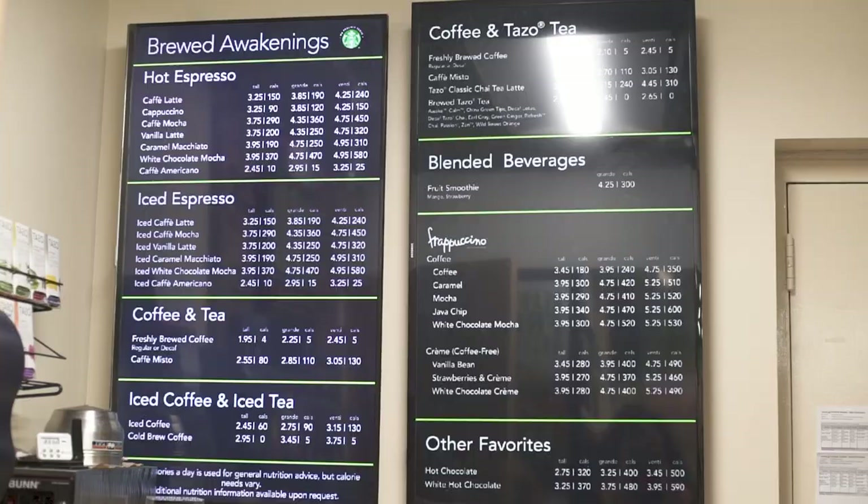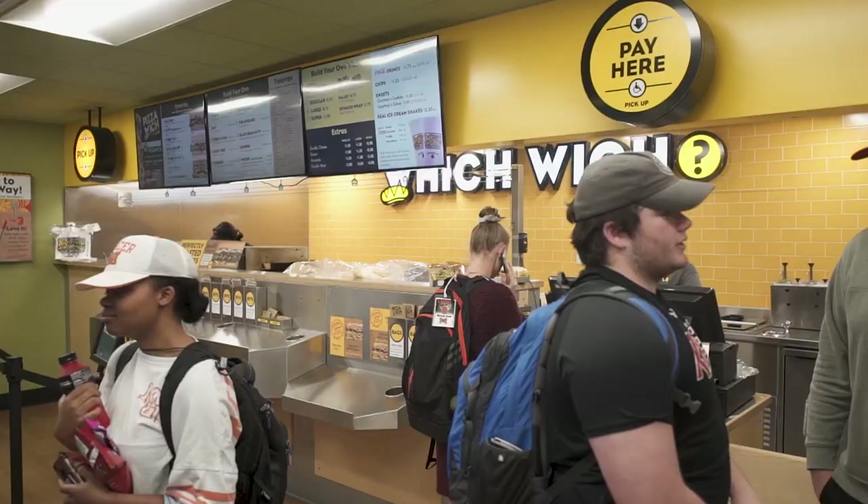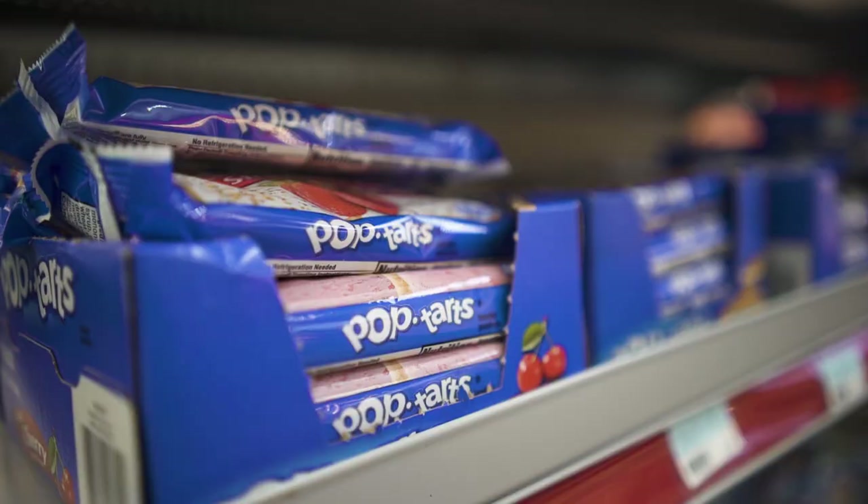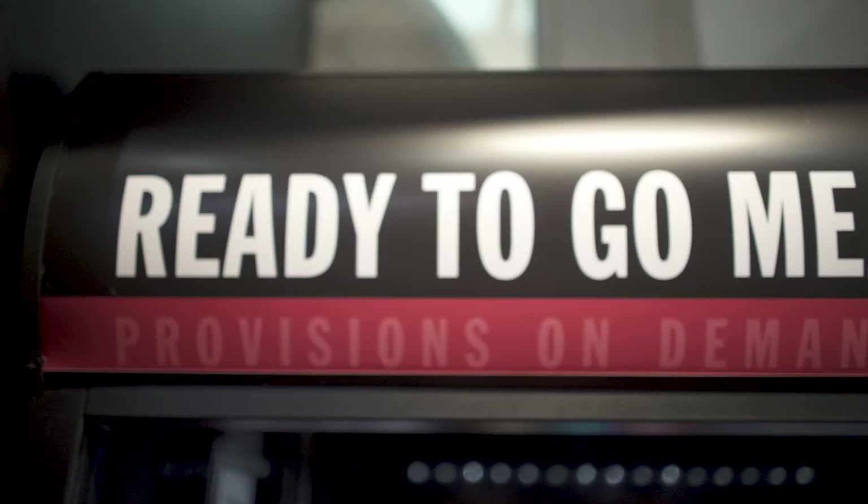Also in Connell, Bare Necessities serves Starbucks and Which Wich, so you can get your caffeine and sandwich fix all in one go. And there's a market if you need snacks or over-the-counter medicine.